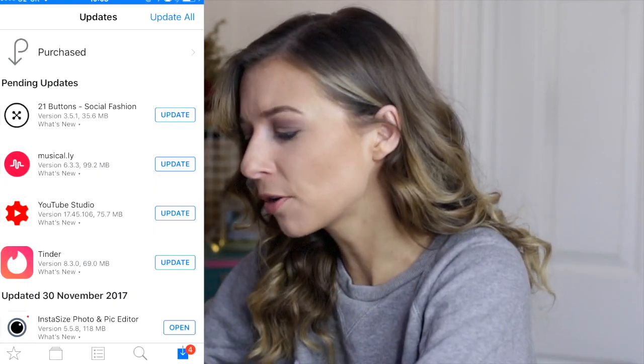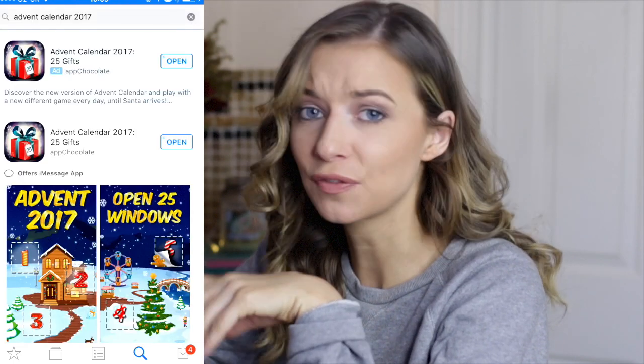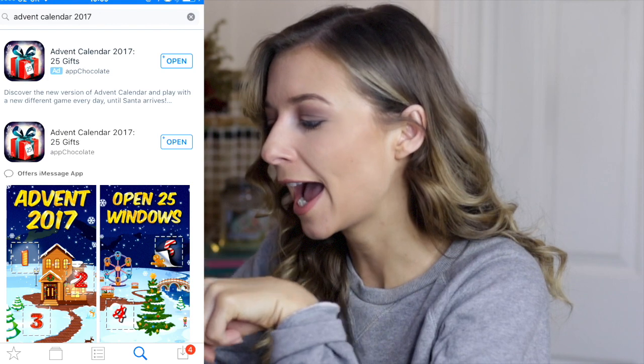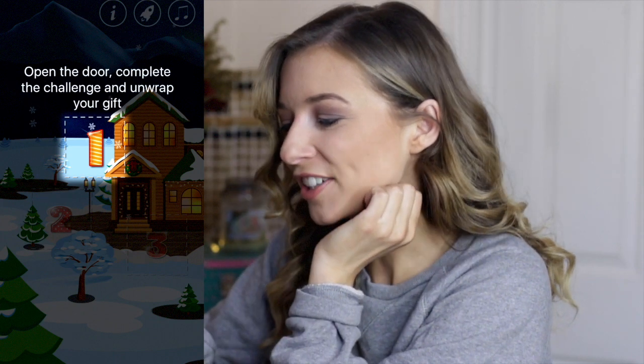I'm going to quickly show you how it works. This is available to download on your phone, your Kindle, or your tablet, and I've left the links down in the description. Just go to the App Store and search for 'Advent Calendar 2017' — it's by App Chocolate, so make sure that's the right one.